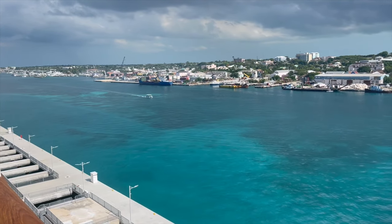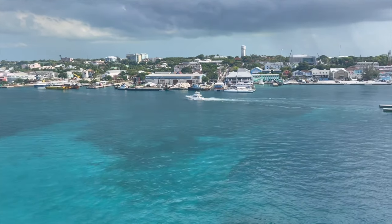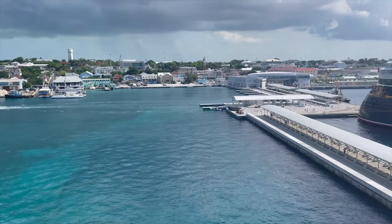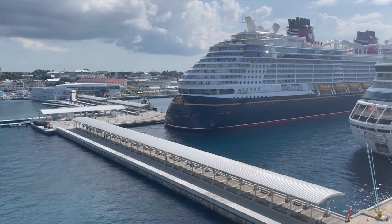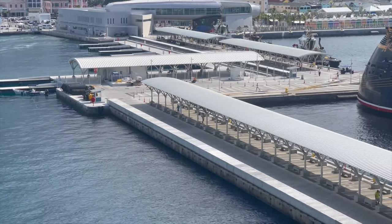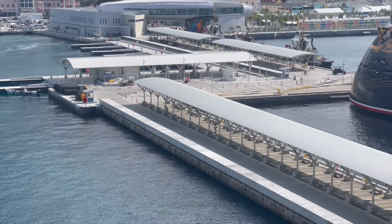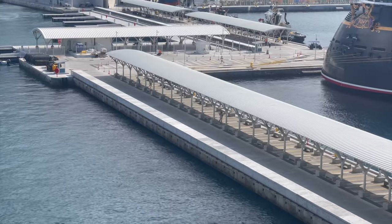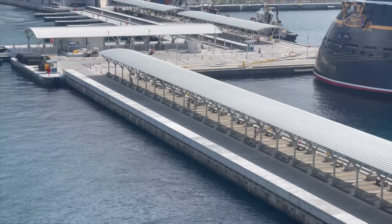Hi, this is Bill and this is Finest Travel Beat with Angela and Bill. Today we're going to take you to Nassau and one of our favorite pastimes, which is watching pier runners as the ship is about to leave. If you're a fan of pier running videos, this is one of the best we've had. There were multiple groups over a long period of time going to multiple ships, and some had no idea where they were going. Stick around because our favorite pier runner of all time is going to be shown at the end of this video. Thank you for watching and we hope you enjoy.